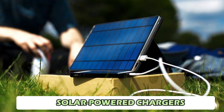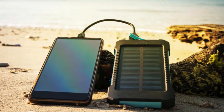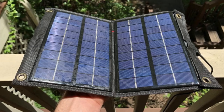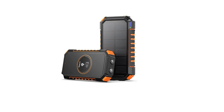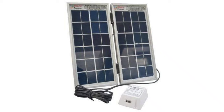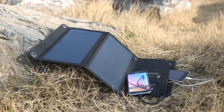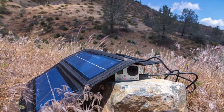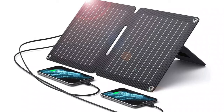Number 7: Solar-Powered Chargers. Imagine never running out of battery again, thanks to the power of the sun. Solar-powered chargers are a game-changer for eco-conscious gadget users. These chargers come equipped with photovoltaic (PV) cells that convert sunlight into electricity, providing a renewable energy source for your devices. With voltage options ranging from 12V to 36V, they are perfect for people living in sunny regions who want to harness solar energy for their daily needs.